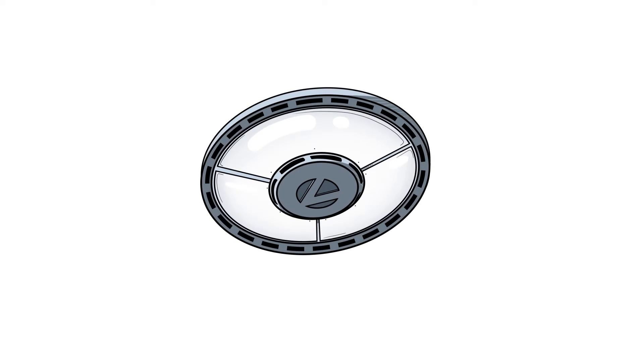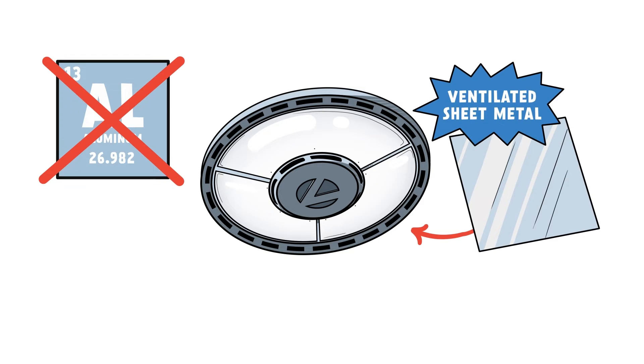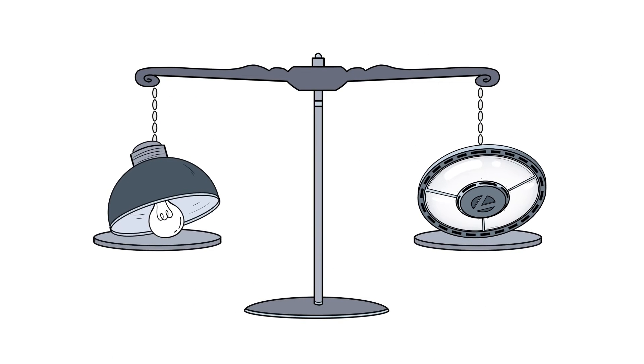While most fixtures are made of aluminum, ours is crafted from ventilated sheet metal, making it lighter, shallower, and more cost-effective.